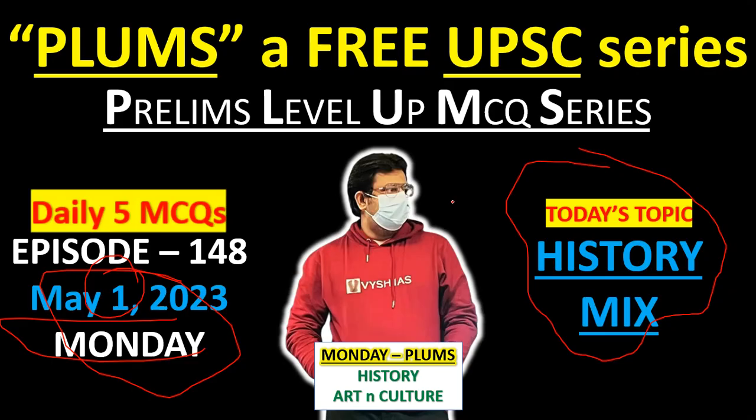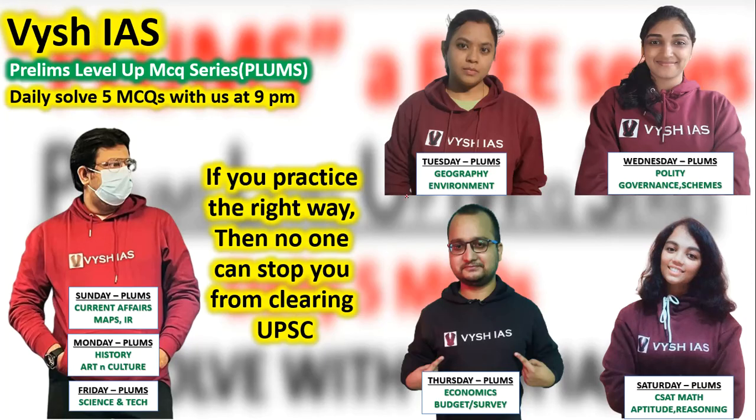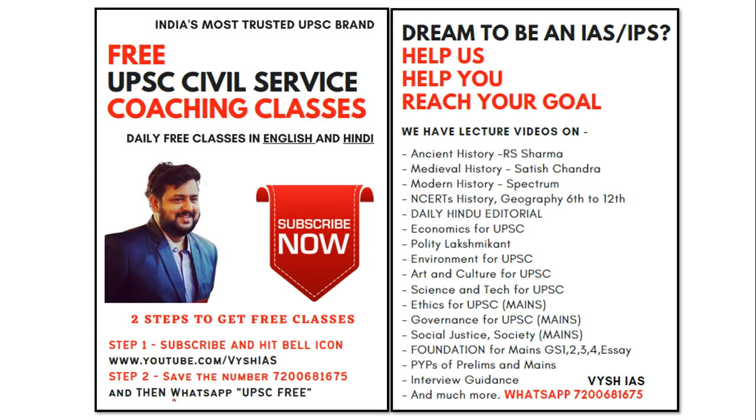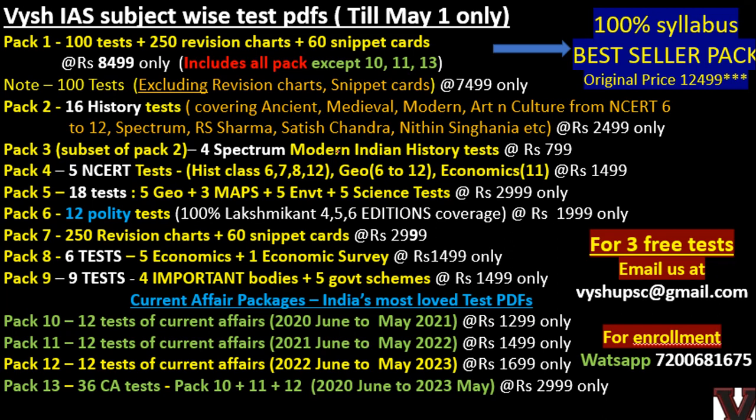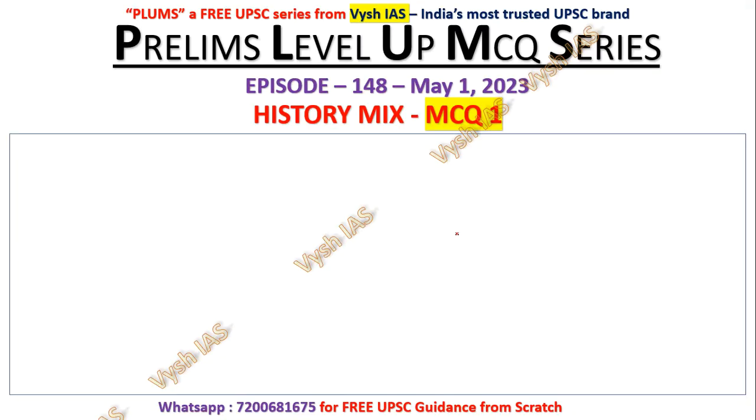Today we will discuss History MCQs, and today's questions are taken from Nithin Singhania's textbook. Every day it's a different textbook. In this full country, every institute — we are the only ones who provide a test series textbook-wise. Every textbook has a 100 or 200 question MCQ series, which is sufficient for you to clear the Prelims. If you are a 2023 aspirant, please WhatsApp me and enroll in the paid test series.